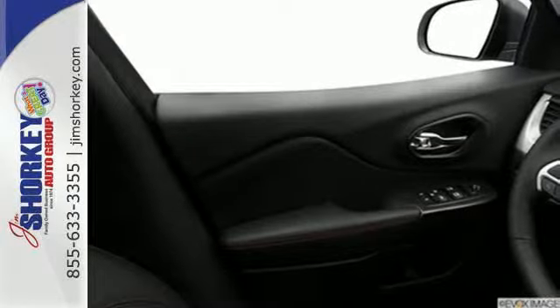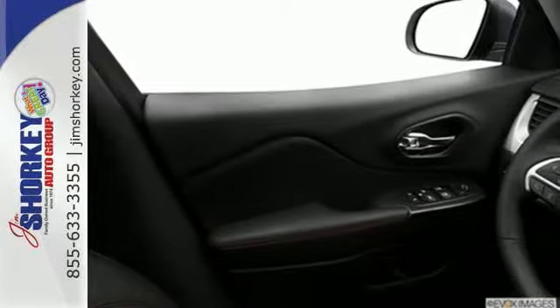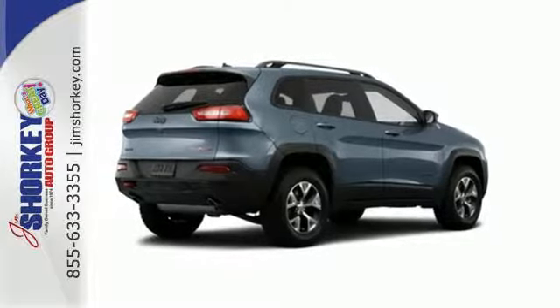Safety features include tire pressure monitor, multiple airbags, and stability and traction control. Bring in the family today for a test drive.